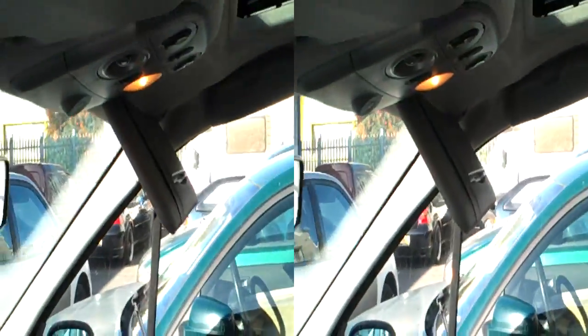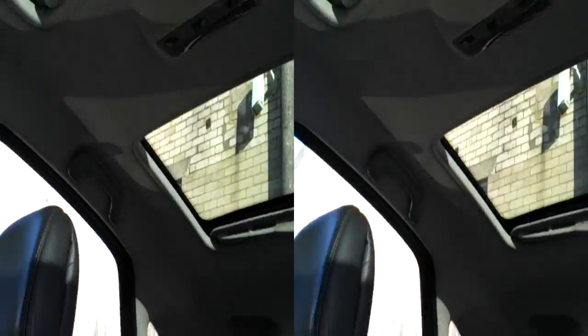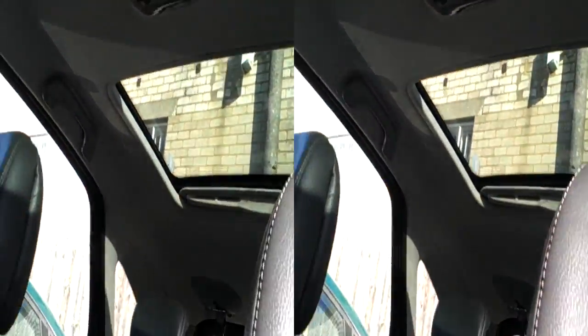It smells a bit funny. That, for some reason, doesn't go up properly, so we'll have to fix that. But you can see — very nice, isn't it? Two sunroofs.